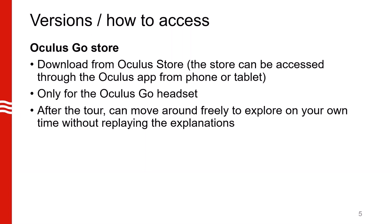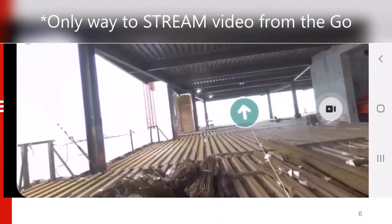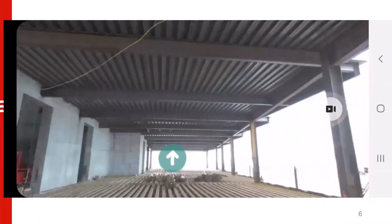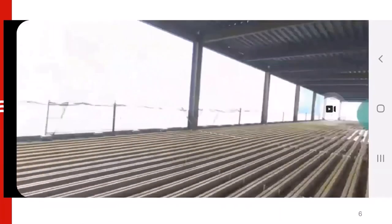I'm now going to show you a demo of someone using a Go and moving around the building after the tour is finished, just to review some of the scenes. Please note you are seeing what the user sees, but this is streaming to a phone and the phone screen is being recorded. This is the only way to show videos on the Go. Here we are moving around the building to locations where the camera was placed, so you can see we do not have to listen to any explanations — we can just move around freely on our own after the tour is completed.